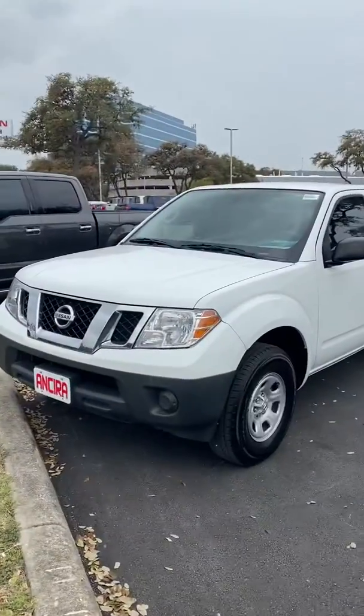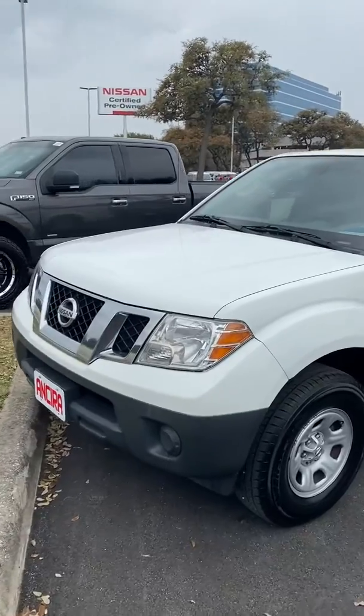Hi, Mr. Keller. My name is Lou here at Ansira Nissan. I saw you had inquired about the 2015 Frontier. I just wanted to send you a short video to show you the truck up close.